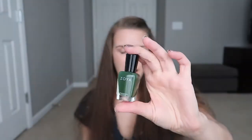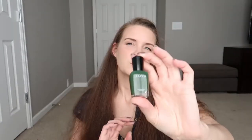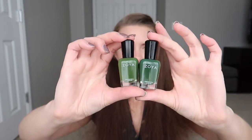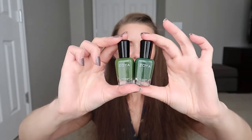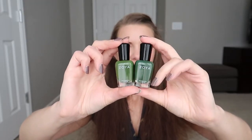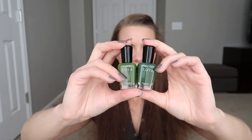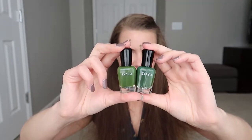Now we have Zoya Hunter. This is one that's been on my wish list for a while because I really wanted a nice hunter green. Comparing it to Zoya Sean from the same order — they're very similar in depth of color, but Hunter has a little bit more blue and Sean is a little bit more yellow.